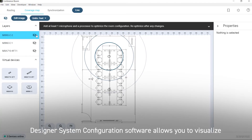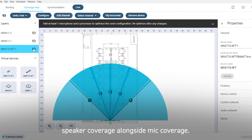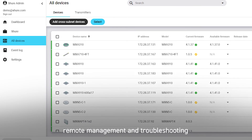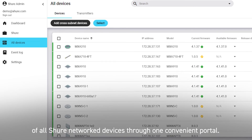Designer system configuration software allows you to visualize speaker coverage alongside mic coverage. System On audio asset management software allows remote management and troubleshooting of all Shure network devices through one convenient portal.